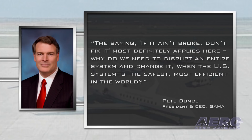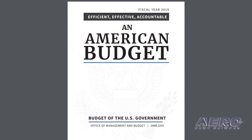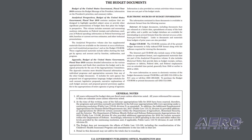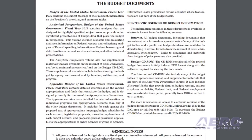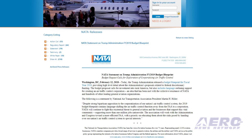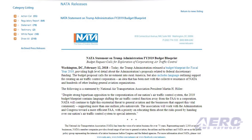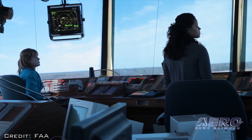"Why do we need to disrupt an entire system and change it when the U.S. system is the safest, most efficient in the world?" Despite strong bipartisan opposition to the corporatization of our nation's air traffic control system, the 2019 budget blueprint contains language shifting the air traffic control function away from the FAA to a corporation, said NATA President Martin Hiller. NATA will continue to fight this existential threat to general aviation and businesses that support this vital community, supporting more than one million jobs nationwide.